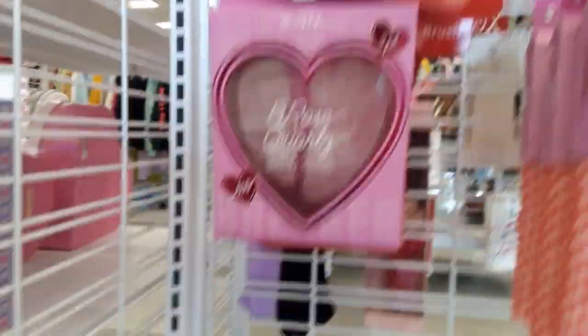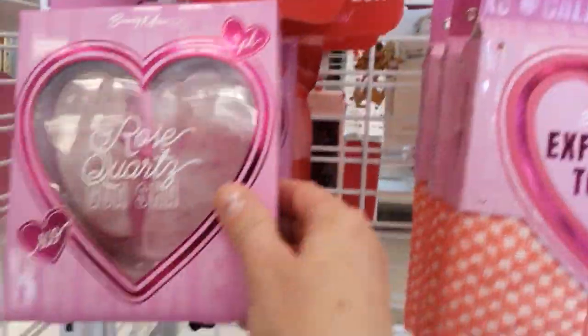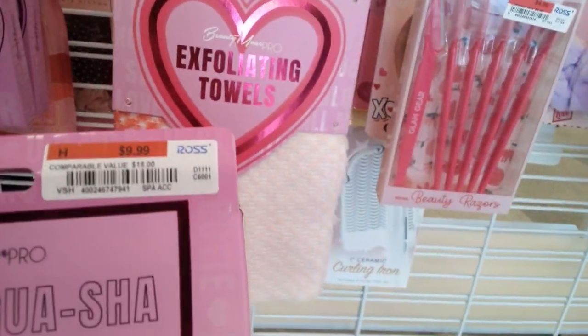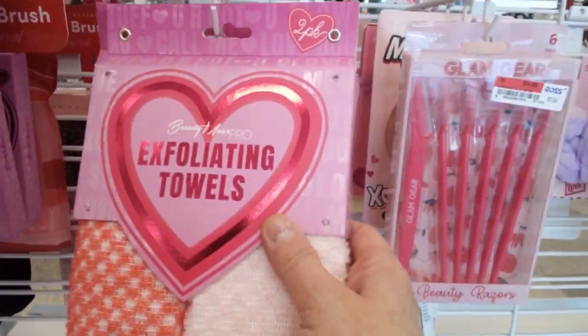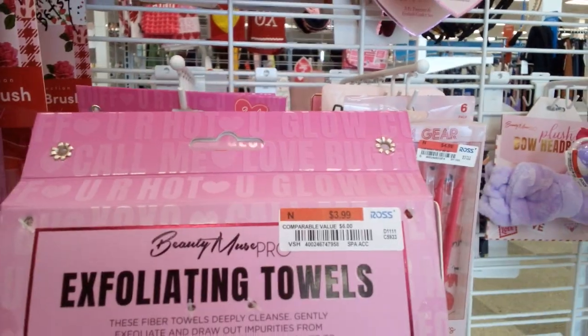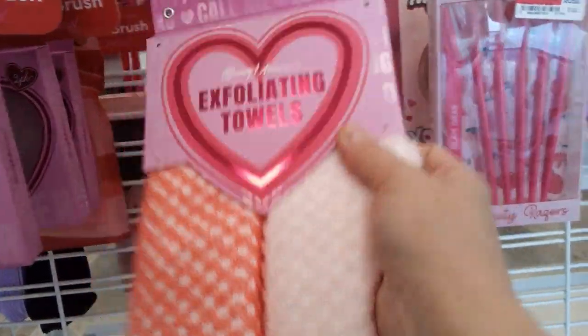That one's broken, but check out these little rose quartz facial things — these are really cute, they are $6.99. And exfoliating towels for your face — check them out — $3.99. That is gorgeous!